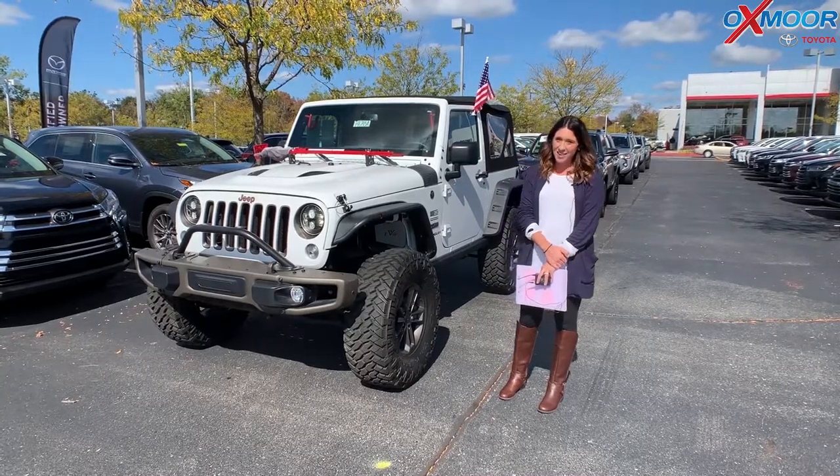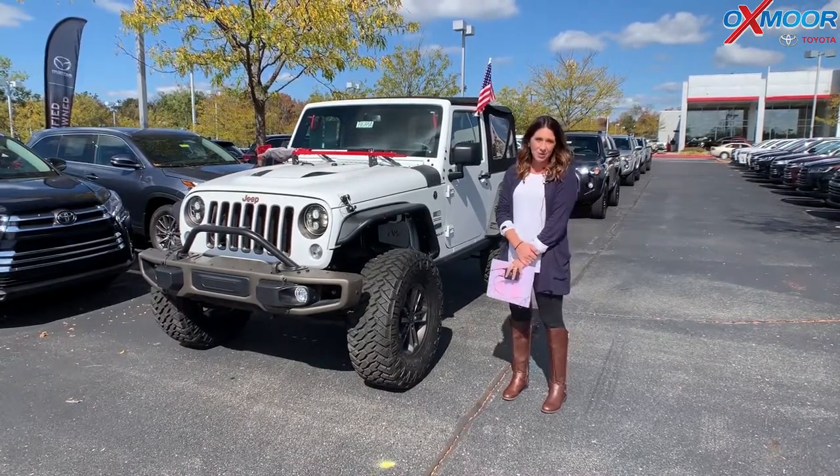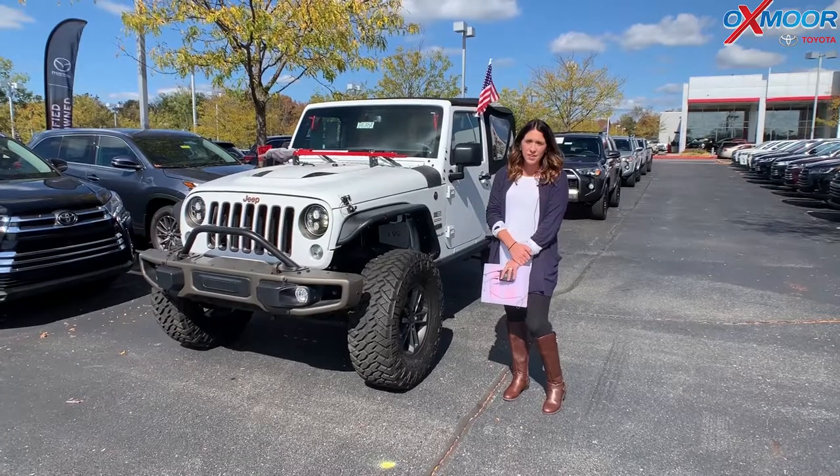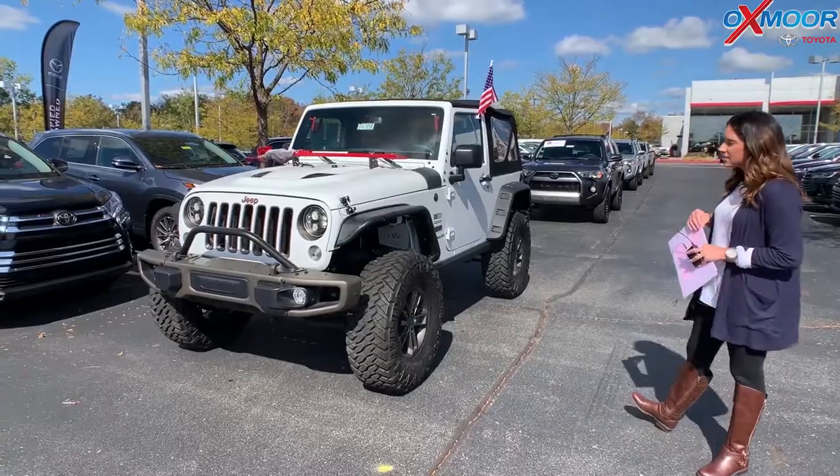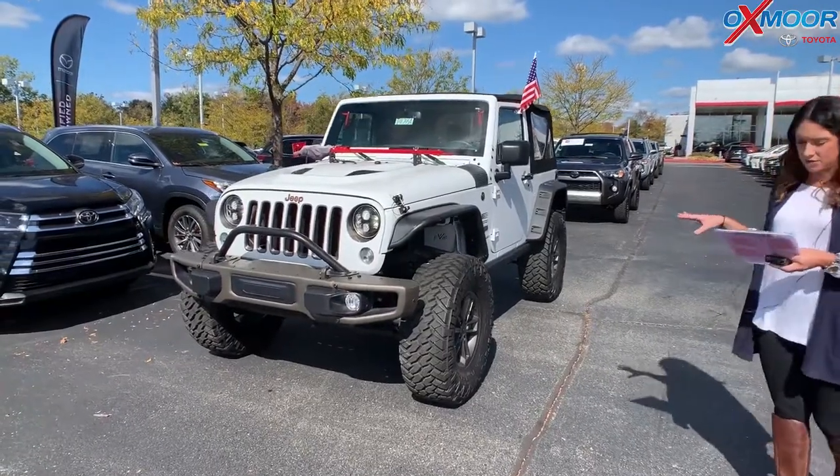Hey everyone, it's Gabrielle with Oxmoor Audit Group. I'm here today at Oxmoor Toyota for our Facebook Used Vehicles of the Week. This week I've picked out three vehicles I'd like to share with you guys. Let's go over some information on this first one.